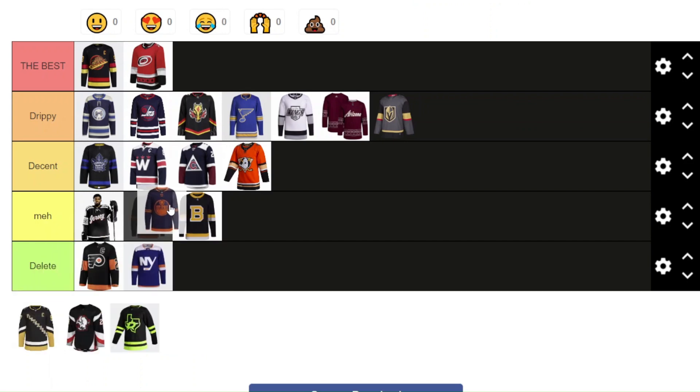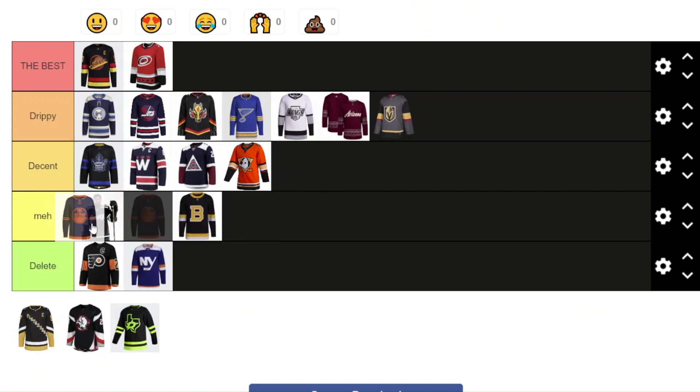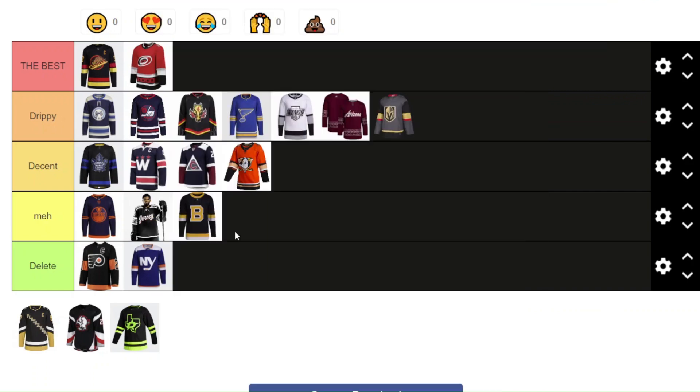Now the Edmonton Oilers. This might be a bit controversial, but I'm going to drop it down to Meh — if I can get it right in front of meh. Just to me the colors aren't fantastic. I don't like the duotone, monochromatic style jersey. It's just not my favorite. I would never buy this, I would never recommend it. It's just not that great — it's average, it's okay. That's why it's in Meh.